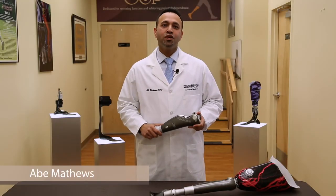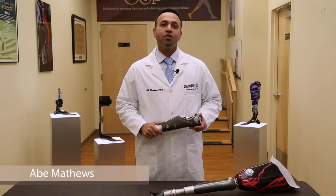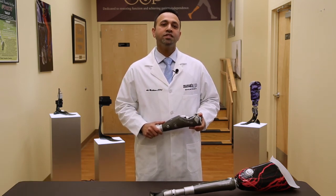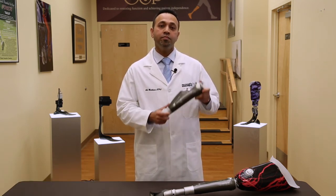Hi, I'm Abe Matthews, Certified Prosthetist and Orthotist at Progressive O&P, located in Albertson, New York. Today I'll be showing you the C-Leg, the microprocessor knee made by Ottobock.